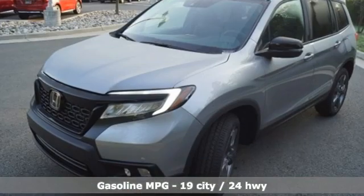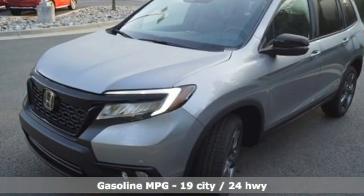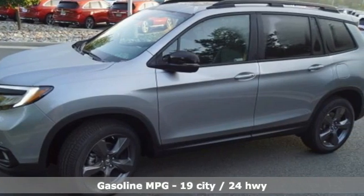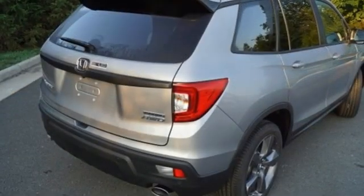V6 engine, heated leather bucket seats, integrated navigation system, auto dimming rear view mirror, dual zone climate control, Wi-Fi hotspot,